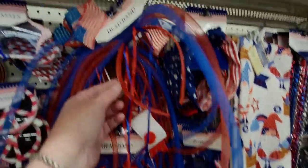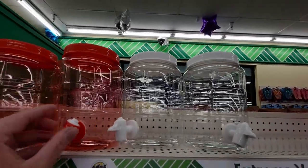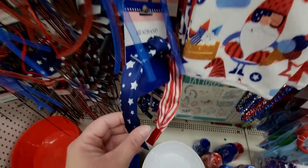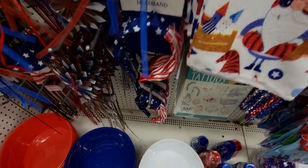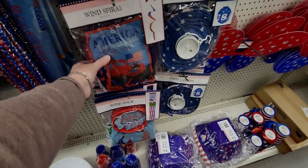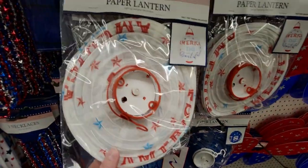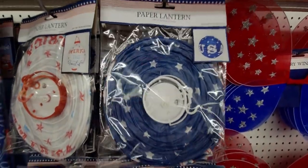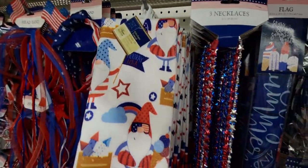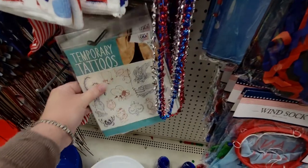Look at this headband with flags on it — so much fun! They have drinking accessories and more headbands. The thing with Dollar Tree is I have to buy it now if I like it because it may not be here tomorrow — they sell fast! Wind spirals, paper lanterns that light up, one says 'USA.' A three-pack of necklaces with stars and a gnome hand towel — darling! They even have temporary tattoos.